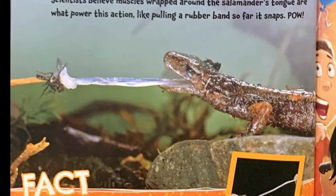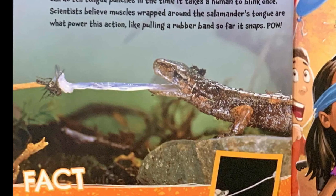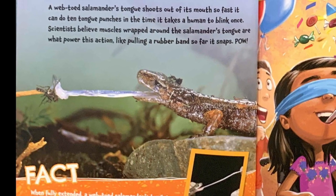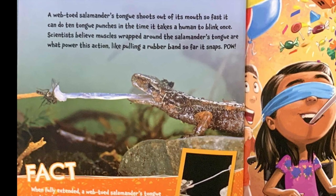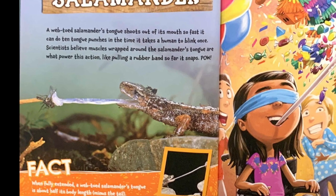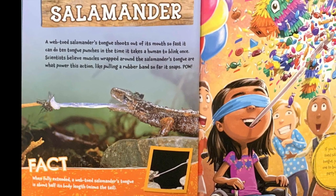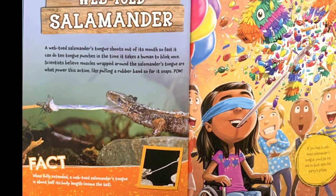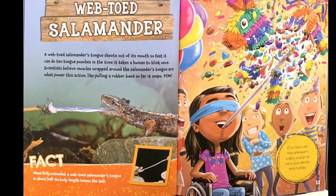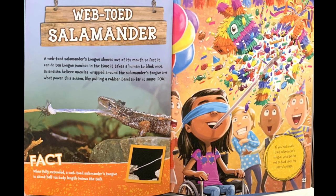Web-toed salamander. A web-toed salamander's tongue shoots out of its mouth so fast it can do ten tongue punches in the time it takes a human to blink once. Scientists believe muscles wrapped around the salamander's tongue are what powers this action, like pulling a rubber band so far it snaps — pow! Fact: when fully extended, a web-toed salamander's tongue is about half its body length, minus the tail. If you had a web-toed salamander's tongue, you'd be the one to bust open the party's piñata.